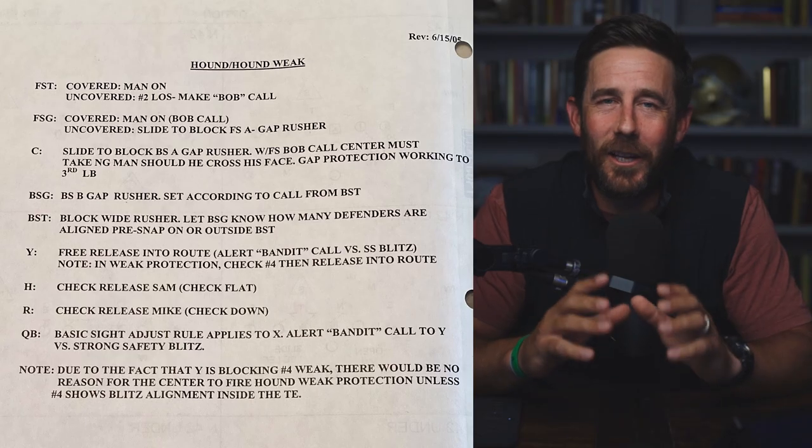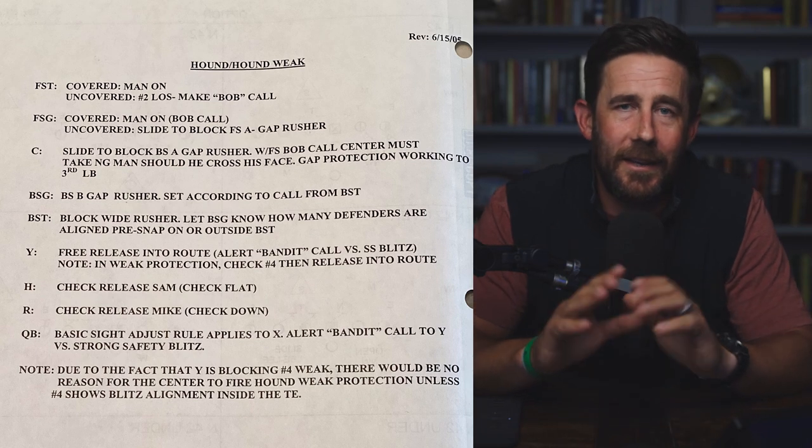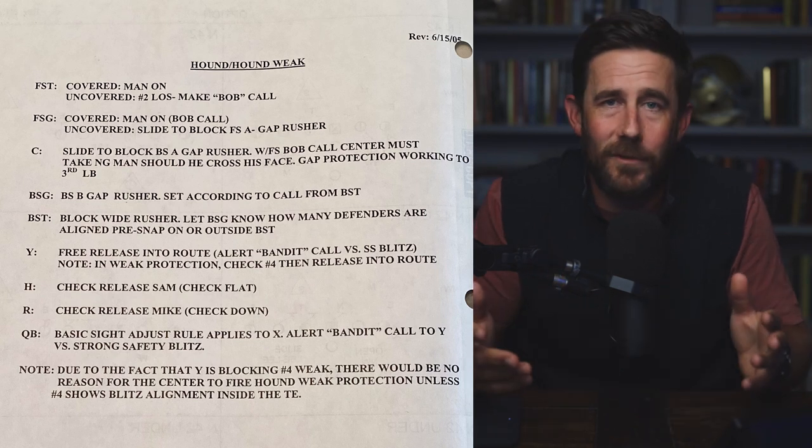Let's do a little Minnesota Vikings example — just to show that people run this all over the place at every level. Look what they called it: Hound. Told you it was coming. Whether it's F, Hound, Fox, or whatever — seven-man sliding to the Will, fullback has the Mike, tailback usually has the Sam. The Vikings' drawings might not be the best quality, but you still get the message.